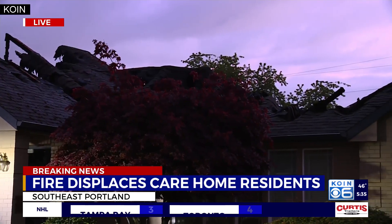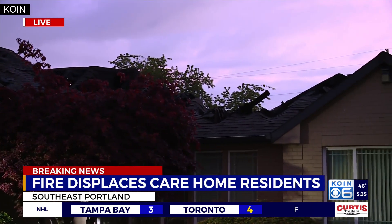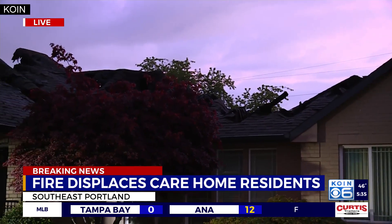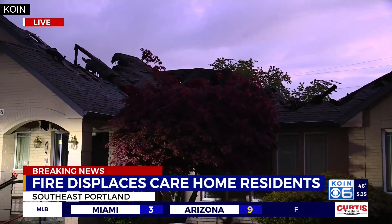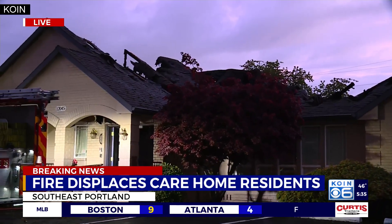This is a live look again of what is left. You can see the roof is mostly gone — it was just torn through by those massive flames. As we learn more about what happened and the investigation, we'll continue to bring that information straight to you. Sending it back to you in the studio with a live look at the scene right now.